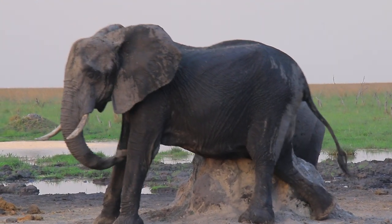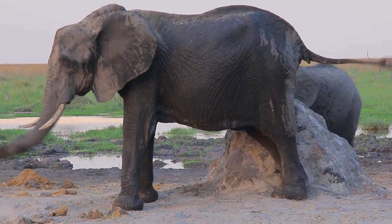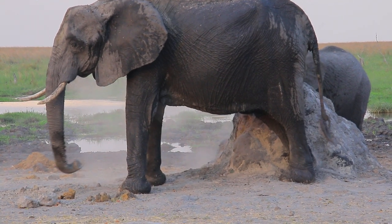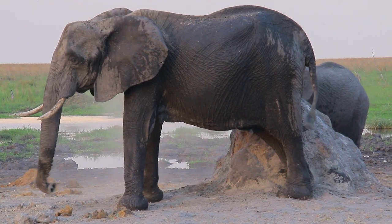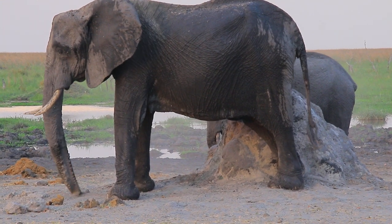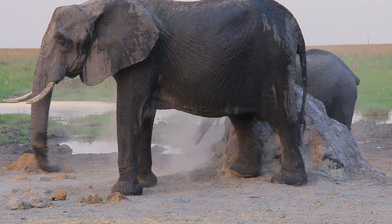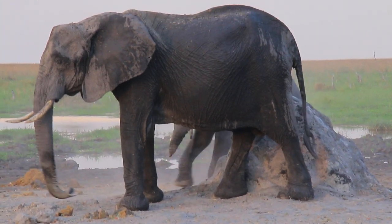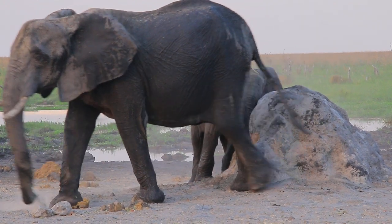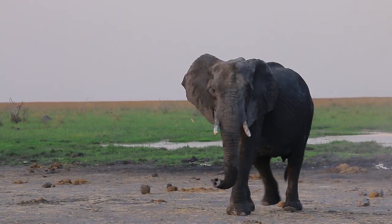Wow, it's one of the rare sightings. We don't see something like this quite often. Very fascinating behavior. Now scratching the back leg. Hopefully not coming toward us.